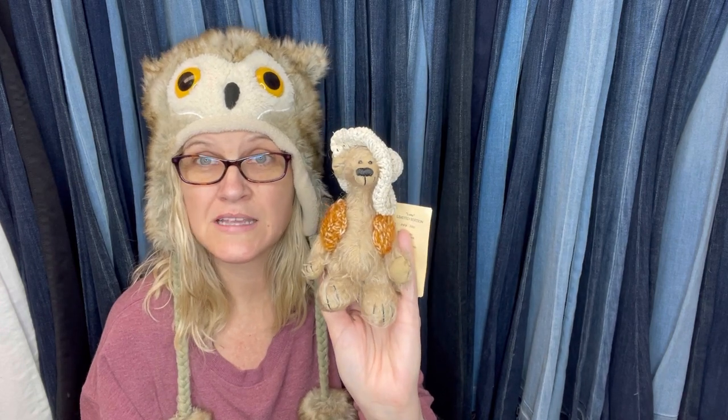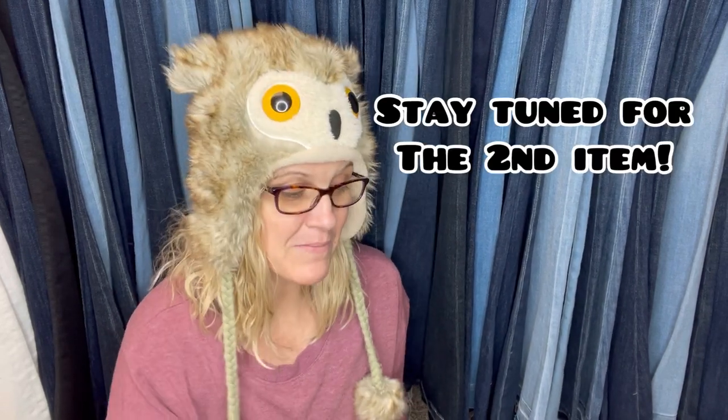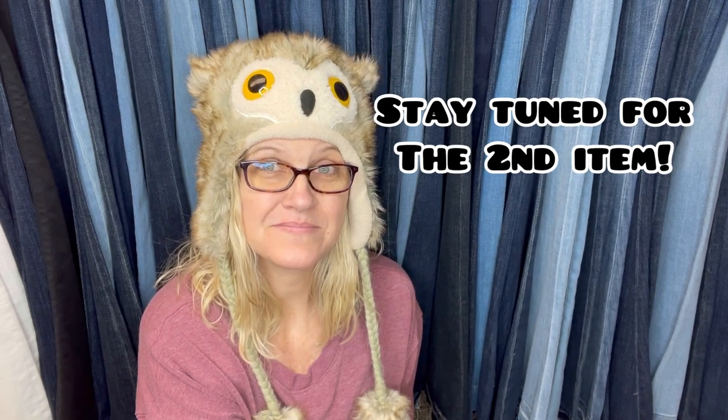So in the WorthPoint video, which again I'm going to show you the footage, I talked to you guys about the big bear, but it also goes for these as well. When I was doing my research, these all sold to one buyer and that is great news. Now in the footage, I'm going to show you and explain how WorthPoint helped me price these items.